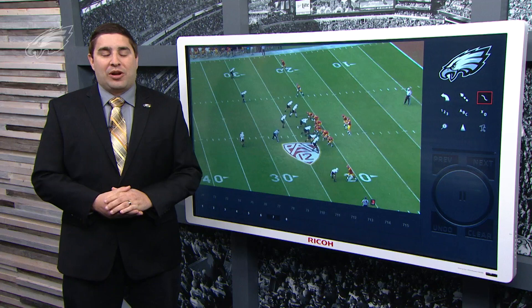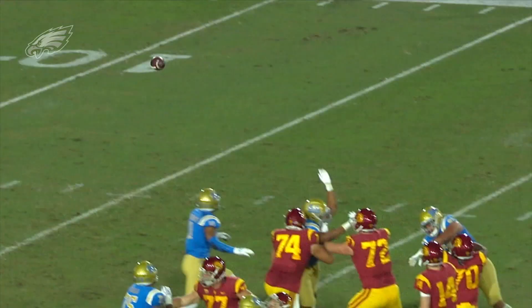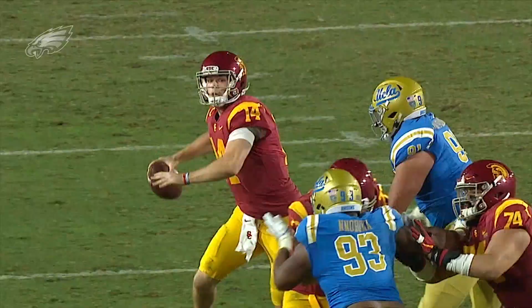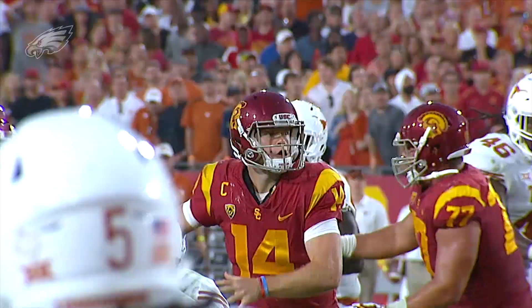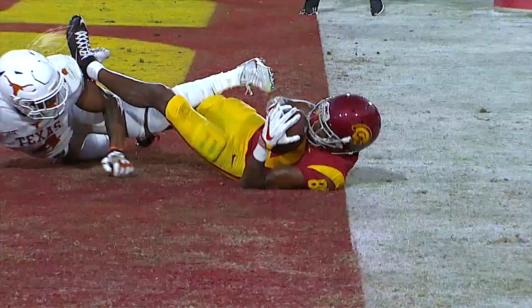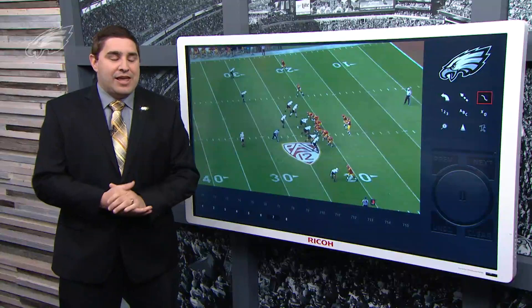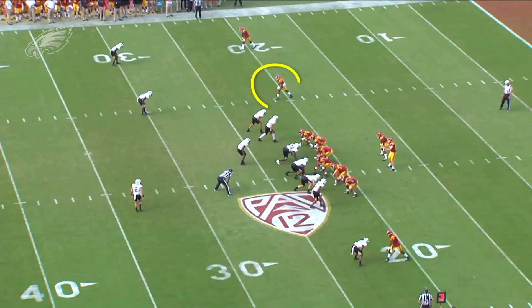What's up Eagles fans and welcome back to Meet the Prospect here on PhiladelphiaEagles.com. I'm Fran Duffy and today we're going to take a look at one of my favorite receivers in this draft. Deontay Burnett from USC spent his career catching passes from Sam Darnold over the last two years. What I like most about him is that he is one of the most savvy route runners in this class.